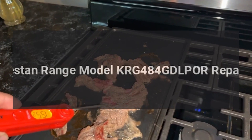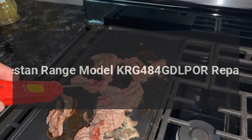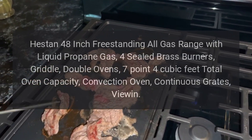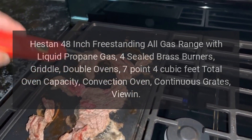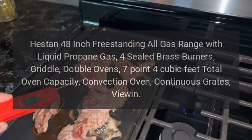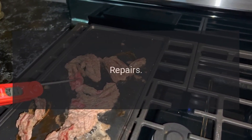Heston range model KRG-484-GD-LP repairs. Heston 48-inch freestanding all-gas range with liquid propane gas, four sealed brass burners, griddle, double ovens, 7.4 cubic feet total oven capacity, convection oven, continuous grates.